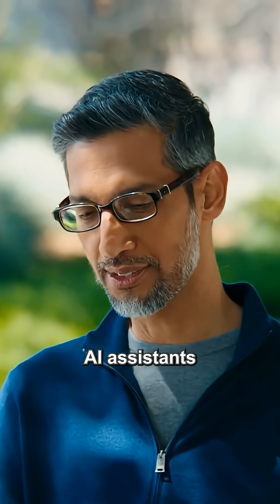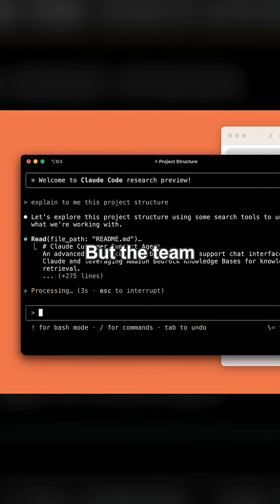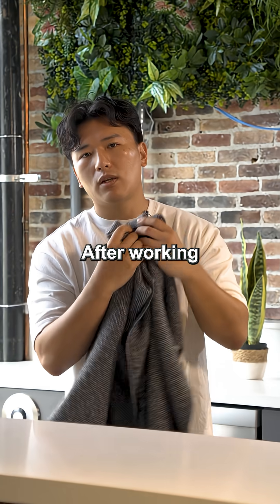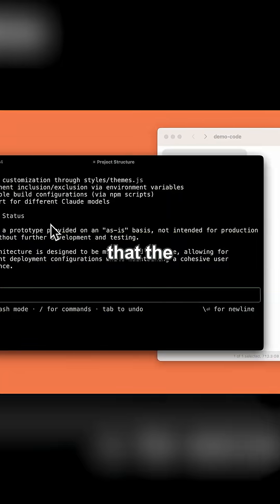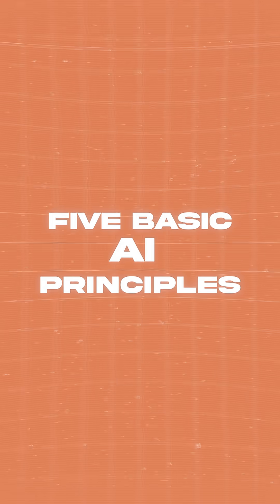Everyone is trying to build AI assistants with complex tools and layers of code, but the team behind Anthropic just proved that the best approach is the simplest. After working with dozens of companies, they found that the highest performing AI simply relies on five basic principles — and here's what they are.